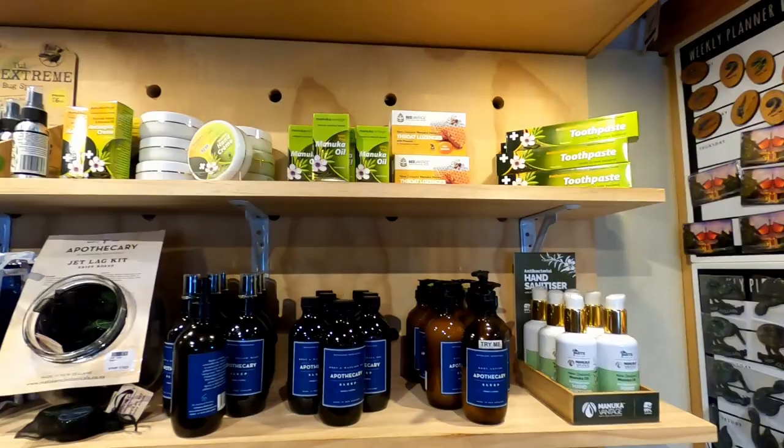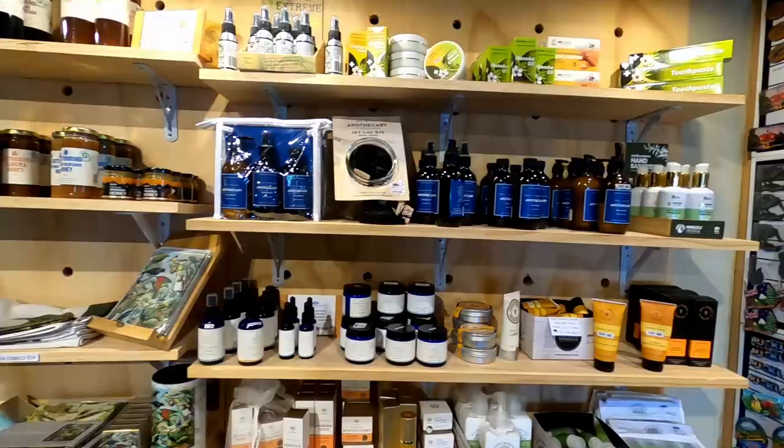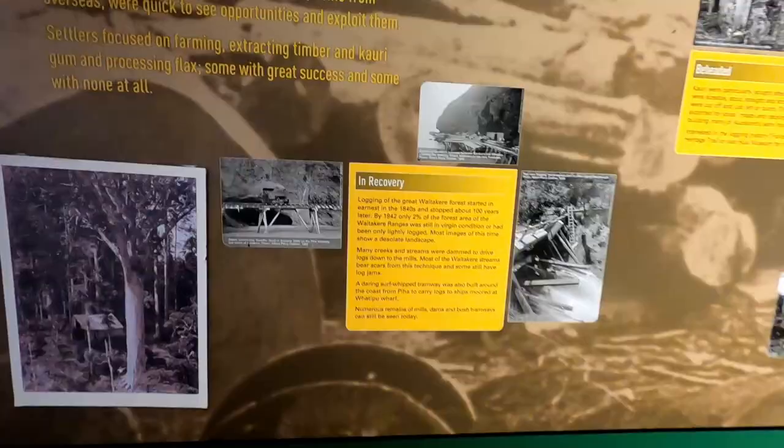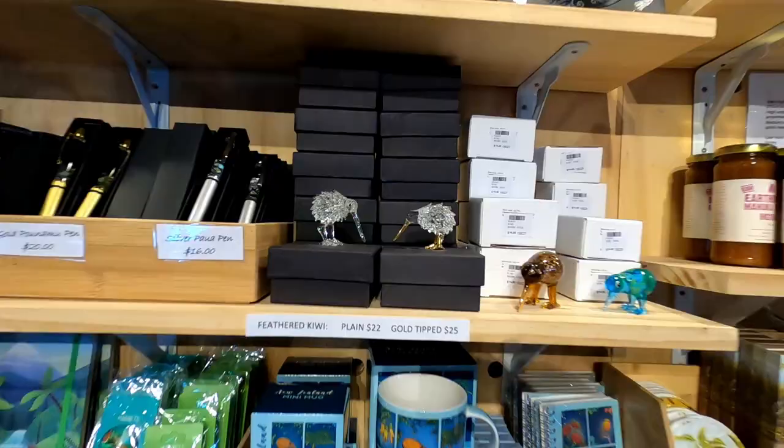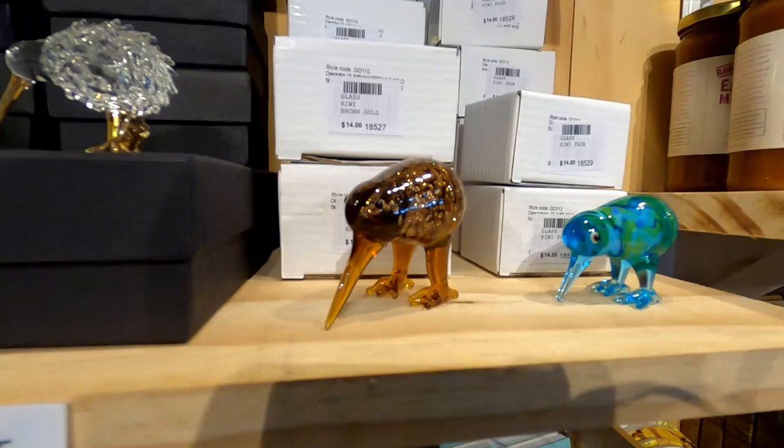These are all organic things that you get here. It's all made in New Zealand, I would say. Almost like 100 years ago, this Buddha is still here, still looking good.